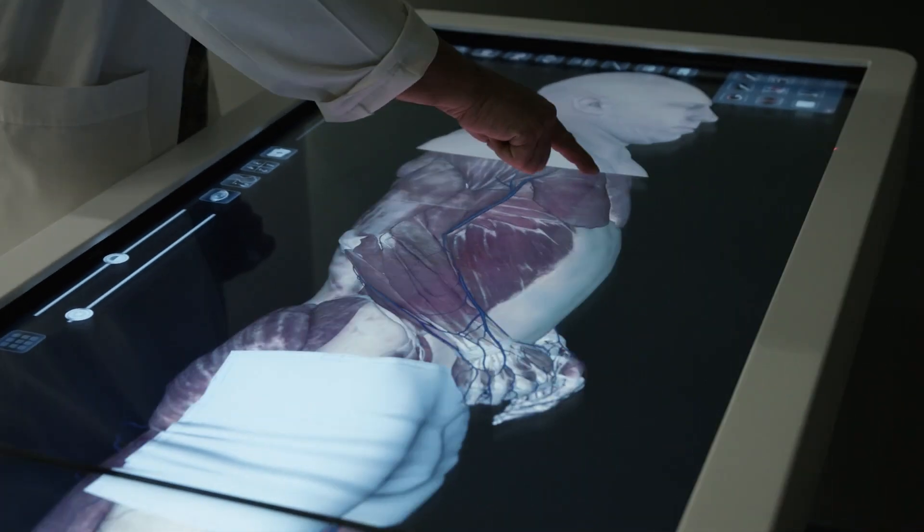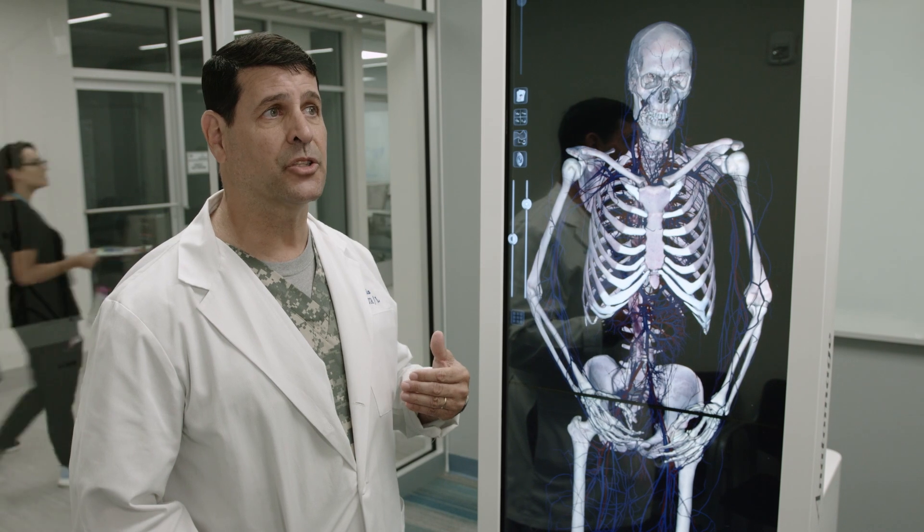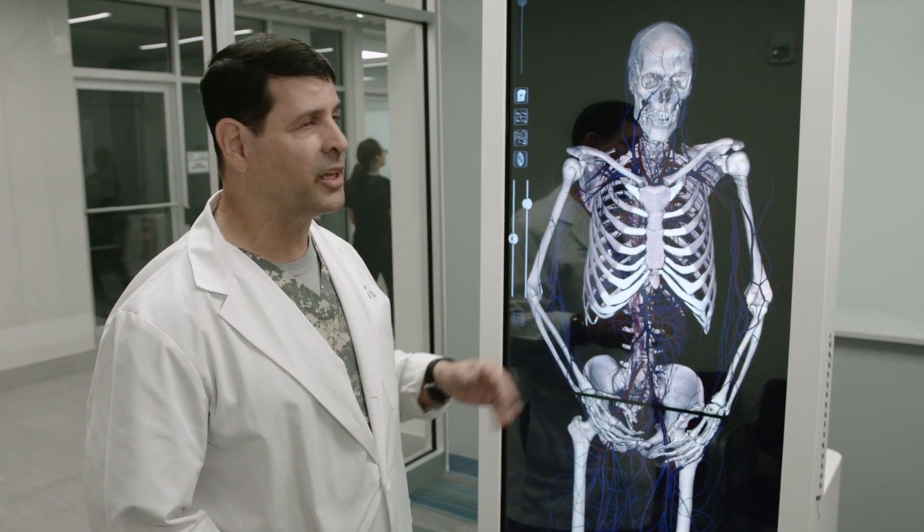I see tremendous latitude with this table. It's not a one-and-done technology. It will grow with our needs and certainly I see great things coming from this.